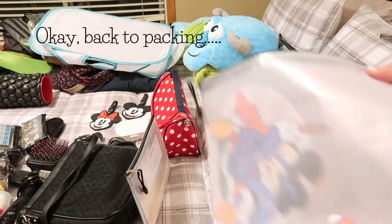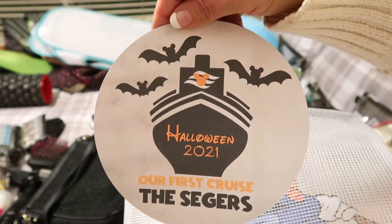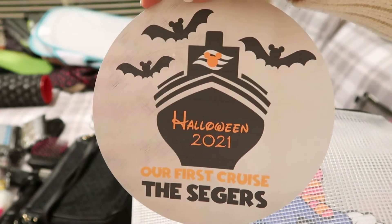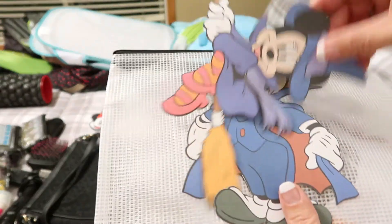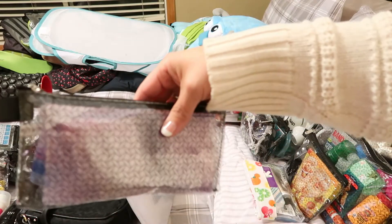This next pouch is just for the cruise. These are stateroom door magnets — I'm so excited to decorate our door! I made these on the Cricut — I'll link that video below. We did a Halloween on the High Seas theme with our names, a Mickey and a Minnie, and little orange letters spelling out Nate and Jennifer.